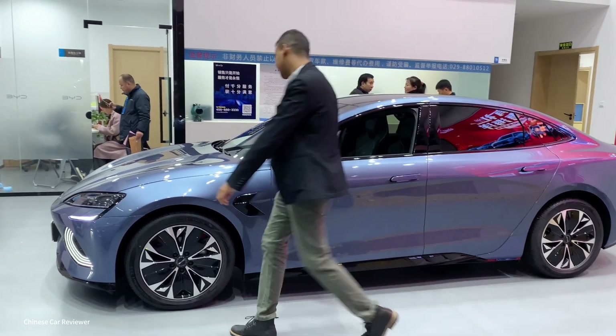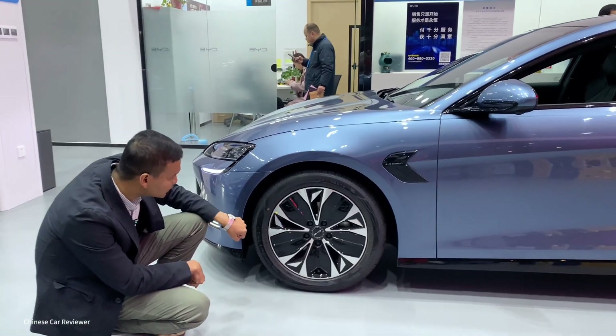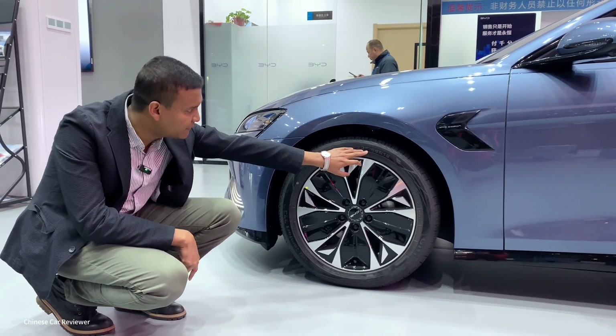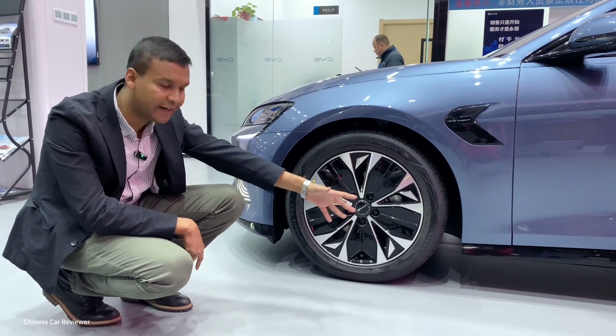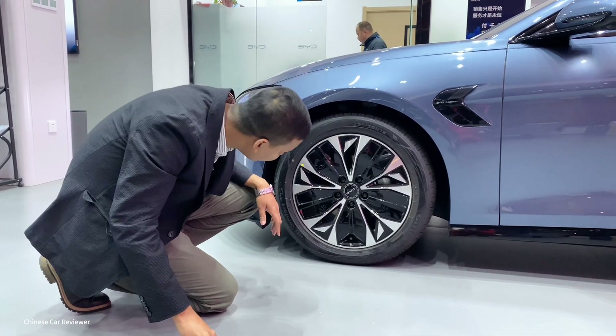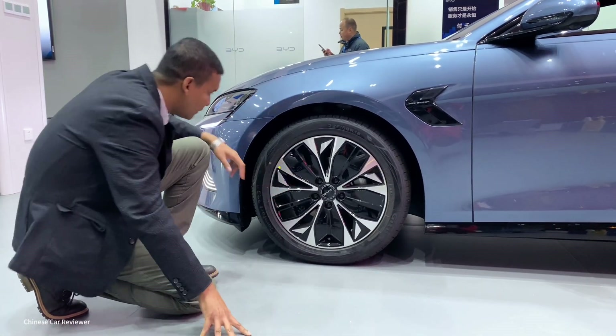Looking at the side, we have pop-out door handles. It also has 18 or 19 inch wheels with the tire size 225/50 R18 or R19. You can see the wheels here — I'm not sure if it's a Brembo brake or not.